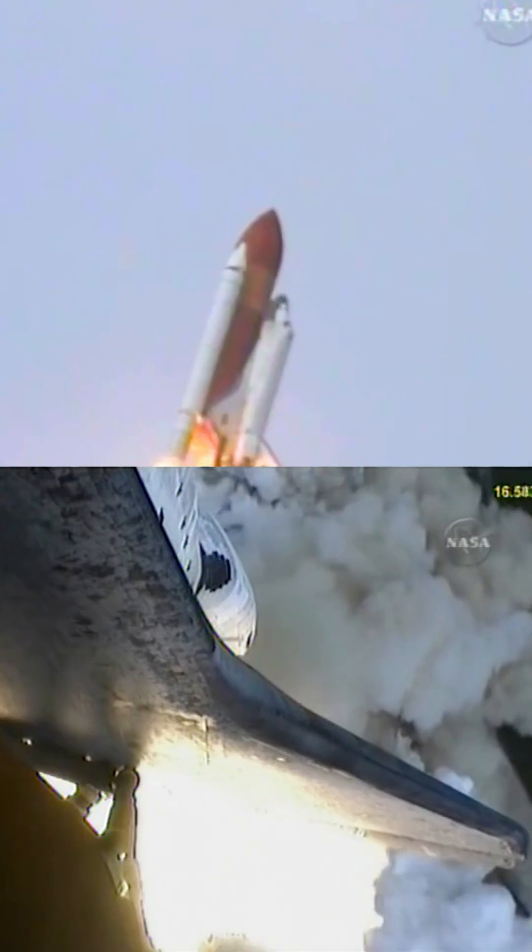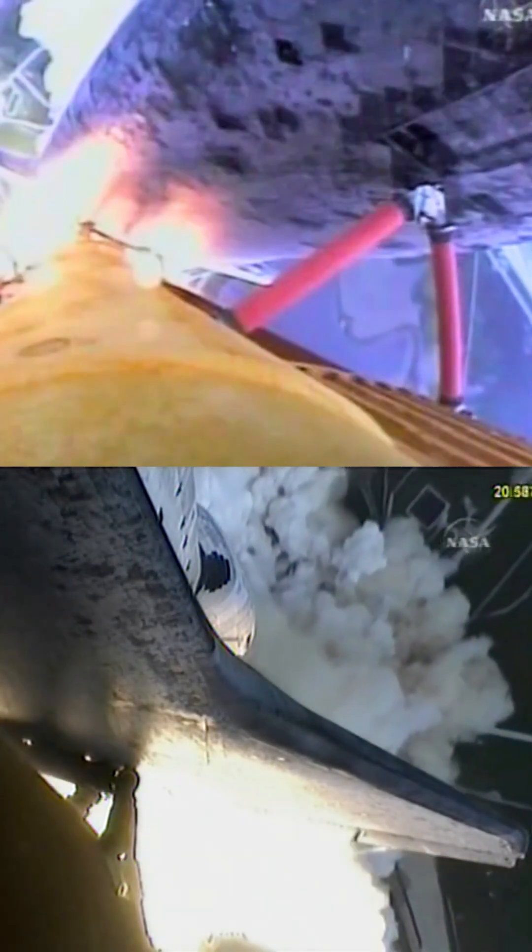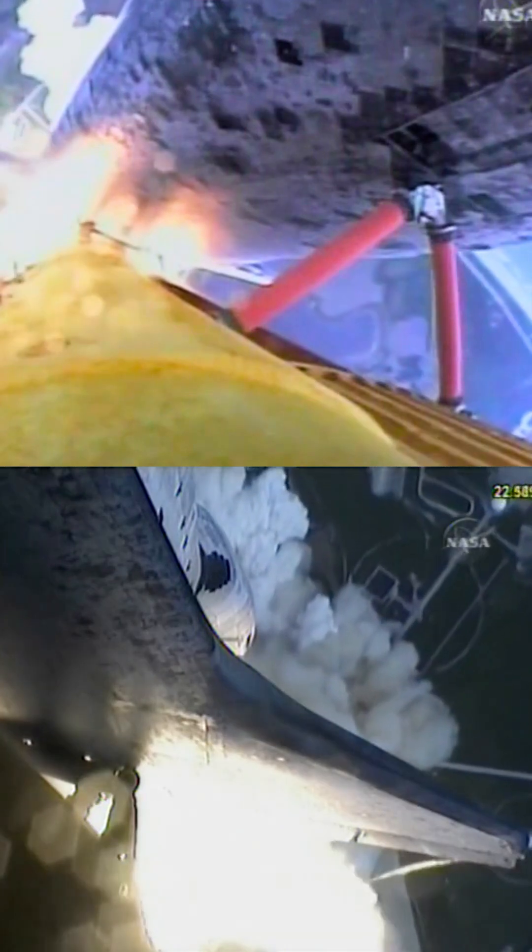Houston now controlling. Roger roll, Discovery. Discovery's roll maneuver is complete. It's now in a heads-down position on track for its flight to the International Space Station.